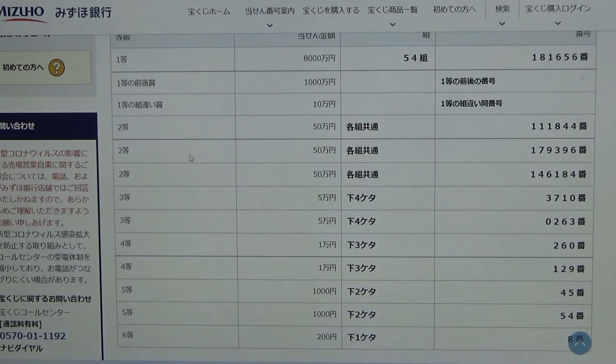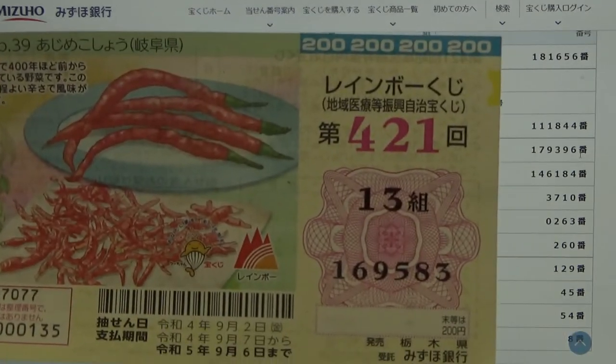To win the second second prize — Gojumonen — you can have any grouping number, but you must have these exact numbers in the exact order: 179396. No good for me.